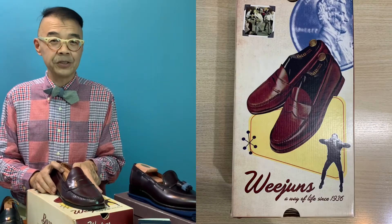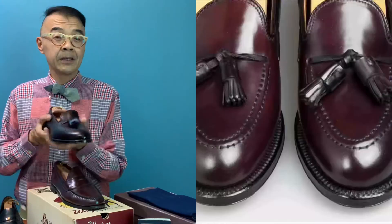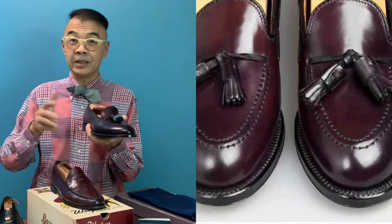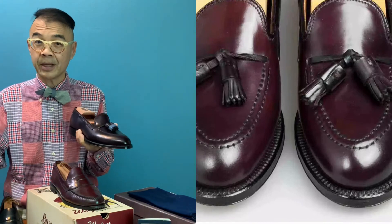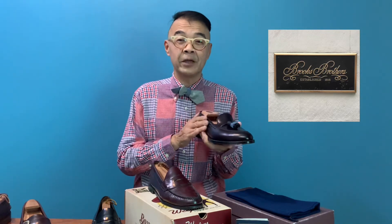That's why GH Bass moved their factory — to keep prices low so that each one of us, for generations, can enjoy and cherish the penny loafer. In the next episode of CanFashion Journey, I'll be doing a deep dive on tassel loafers — comparing the original Alden tassel loafers with the amazing pair of tassel loafers from Brooks Brothers, which is also made by Alden. I look forward to seeing you again soon. If you like my channel, please press the subscribe button, and I'll see you in the next episode. Bye!